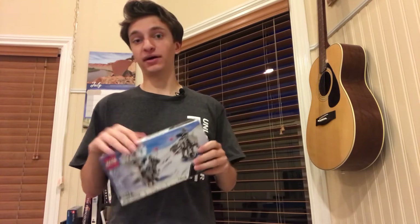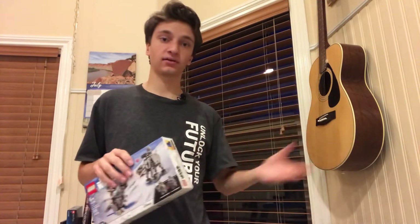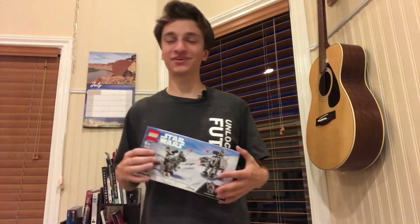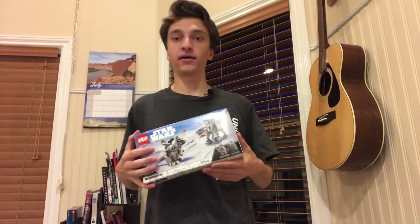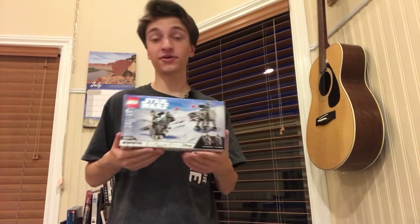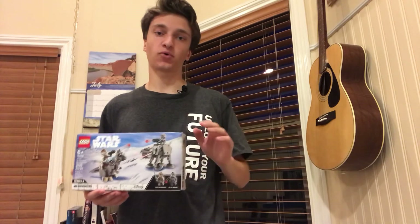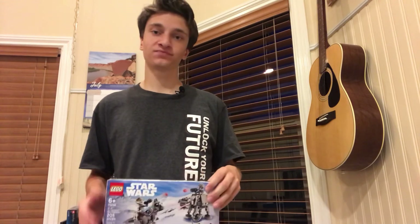Unless, of course, you have less than $100 or so invested in LEGOs — then one set being 10% of your portfolio is totally fine. But if you start to invest thousands of dollars into LEGOs, I would recommend following the rule of one set never being more than 5% of your portfolio. Thank you for watching and don't forget to subscribe.